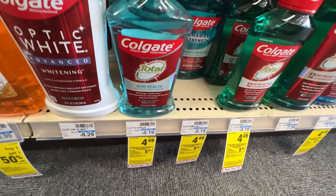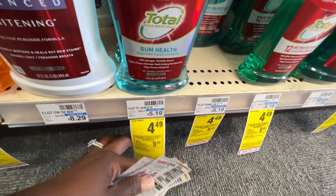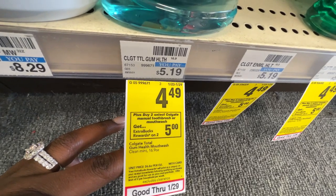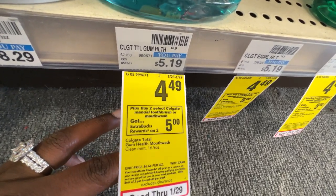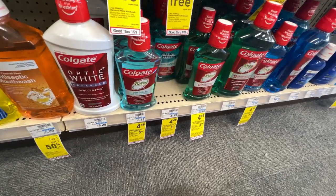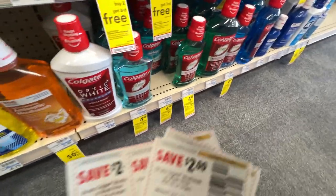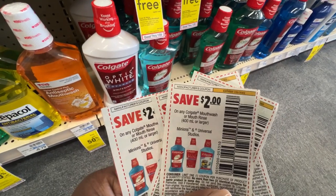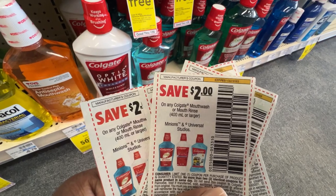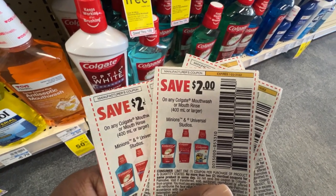The Colgate mouthwashes are priced at $4.49 each. When you buy two you'll get back a $5 ECB — that limit is two. So I'll be picking up four of those to max out the deal, and I'll be using four $2 off one manufacturer coupons from the 1/2 Smart Source. These coupons expired yesterday, so use them if your store allows it.